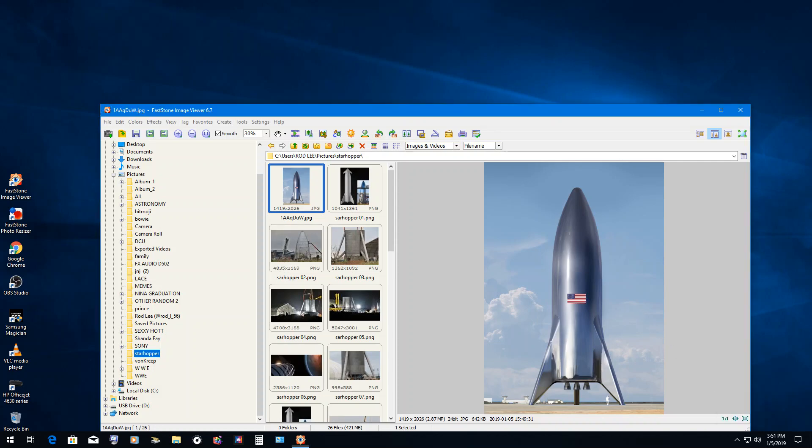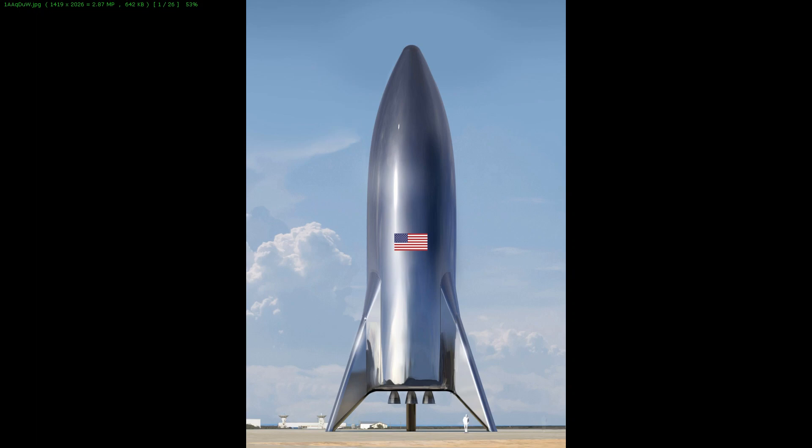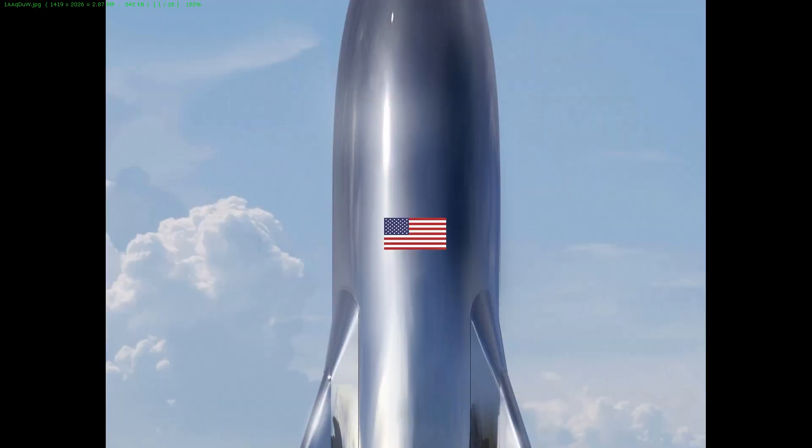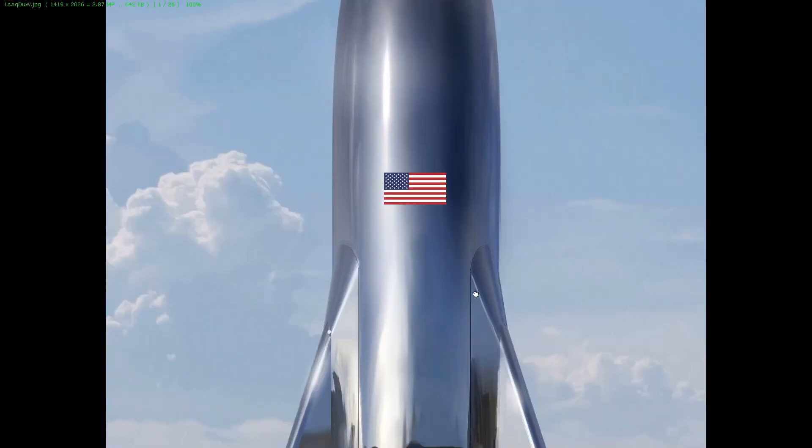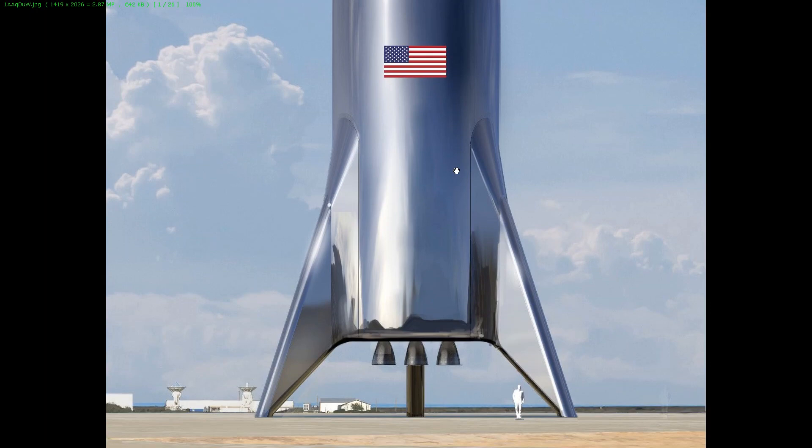Hello friends. Elon Musk just tweeted what the finished Starhopper — which is the unofficial name — will look like. Yeah, it looks like a bullet with fins, doesn't it?